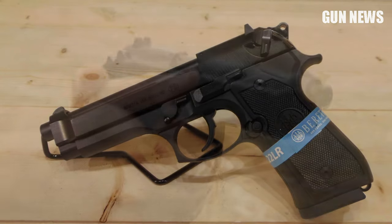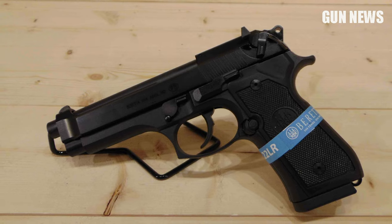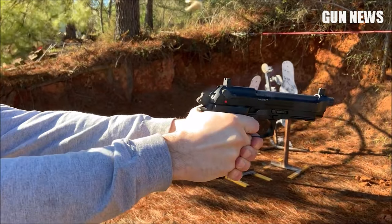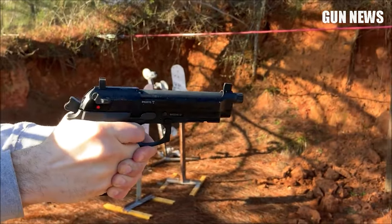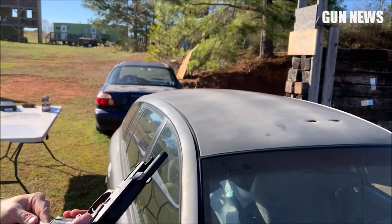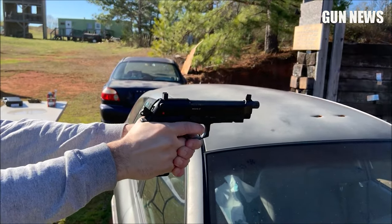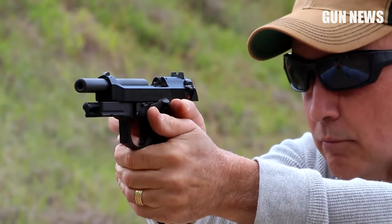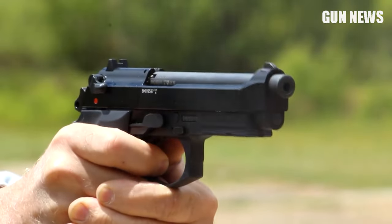It offers interchangeable grip panels, removable sights, and a 15-round magazine. Owners of the M9 22 have fired thousands of rounds through the firearm without issue, and it is known for its reliability. The Beretta M9 .22 LR pistol is a must-own trainer for M9 owners with its history of reliability and affordability.